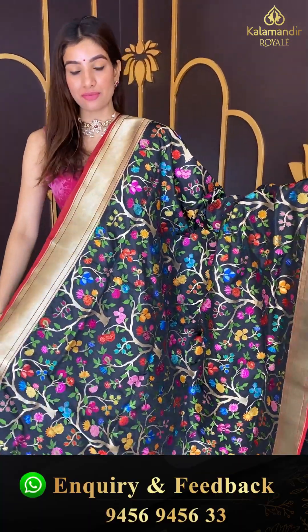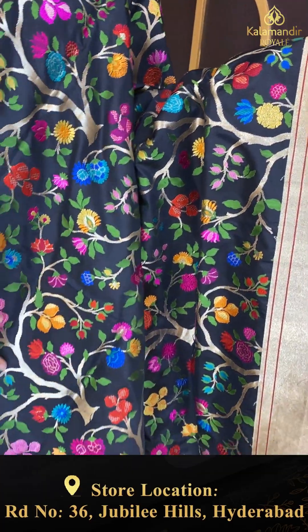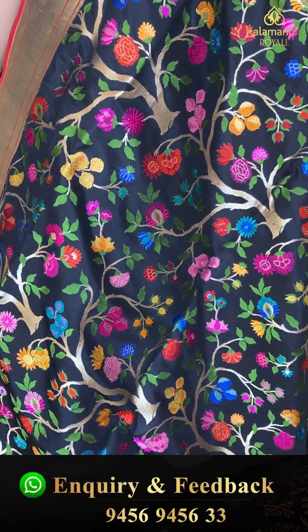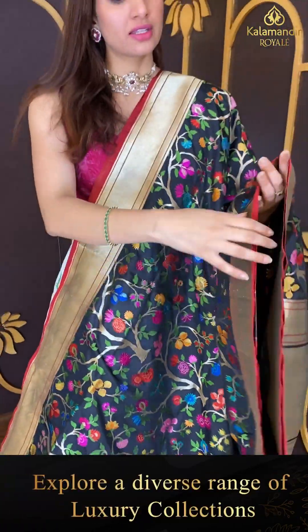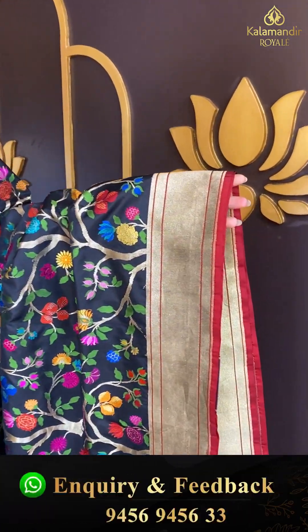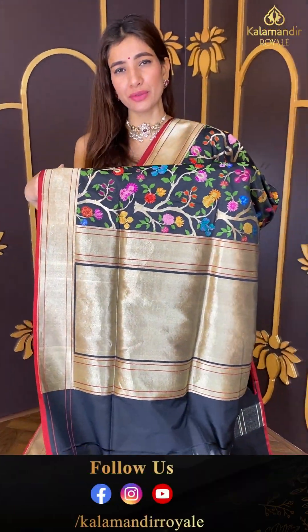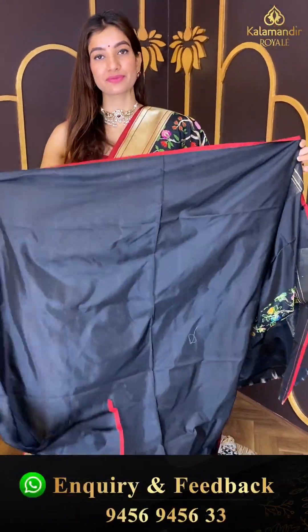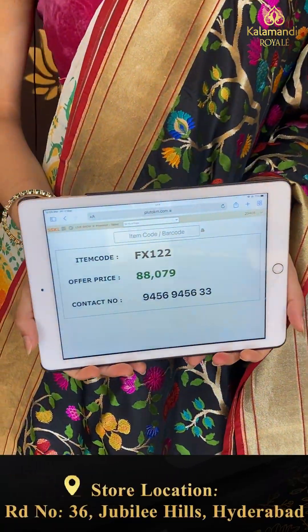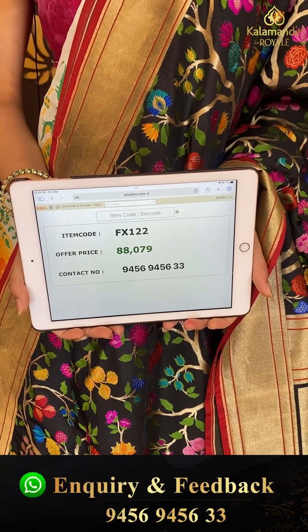Black color saree with silky fabric and multi-color floral booties all over the body. This is from our Banarasi silk collection — elegant golden color border, very simple pallu with golden stripes, and the black color blouse with it. Code FX122 and the price is eighty eight thousand seventy nine.